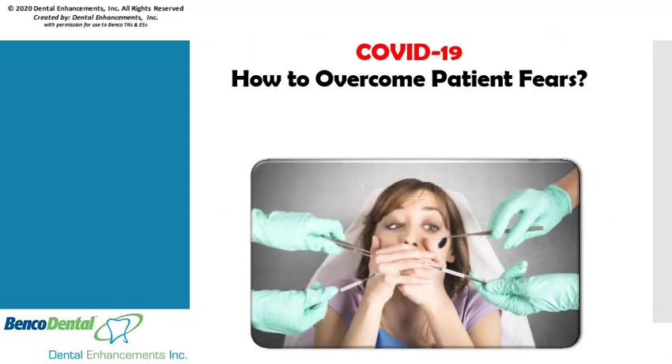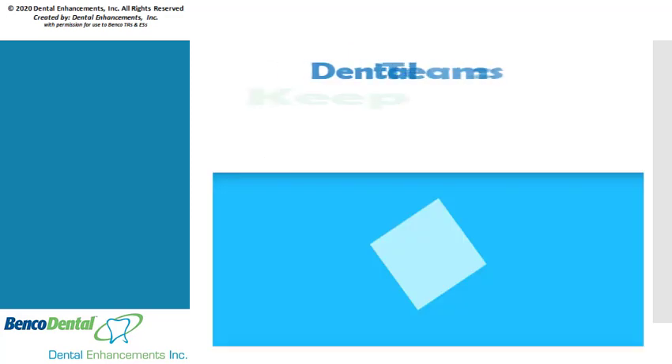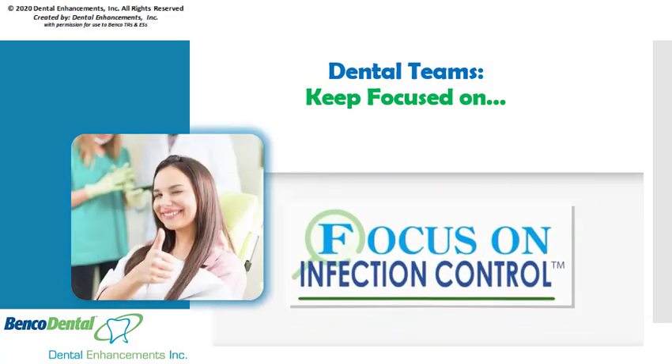Let's face it, aside from normal dental phobias, coronavirus may surely bring new and additional fears from your patients, like the fear of catching COVID-19 while at your dental office. During this transitional time, it's even more important to keep your team's focus on infection control and disease prevention efforts.